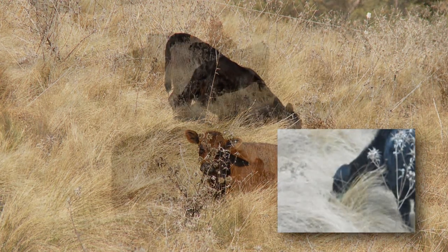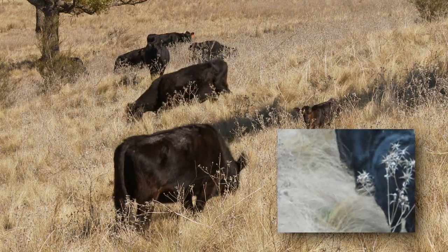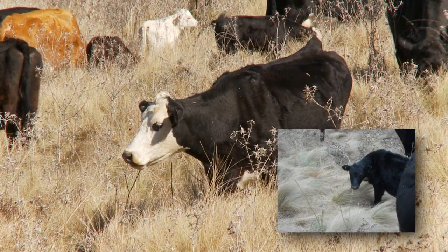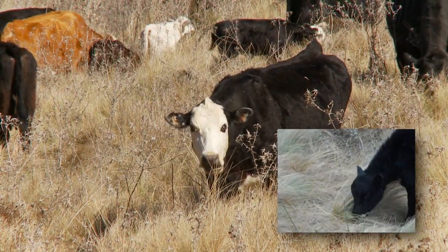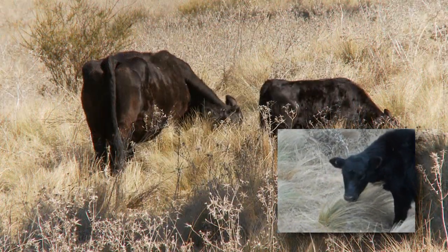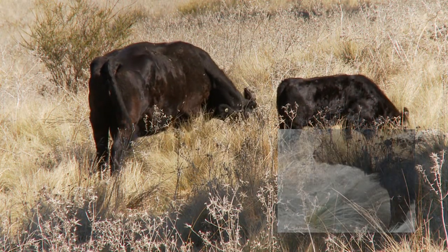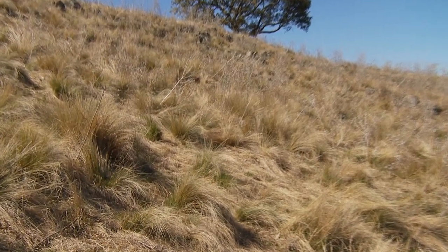Once that begins to ripple right through a herd, that is a practice that will last with that group of animals forever. By successfully implementing these strategies, this assists the landholder and the landscape. As the animals continue to use a wider range of plants across the landscape, this means that grazing is more even across desirable and more undesirable plants.